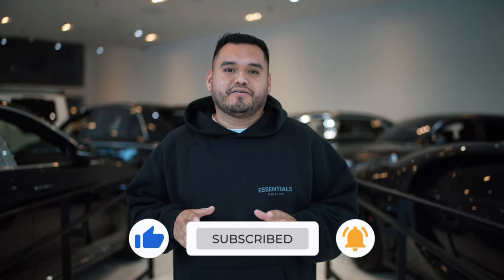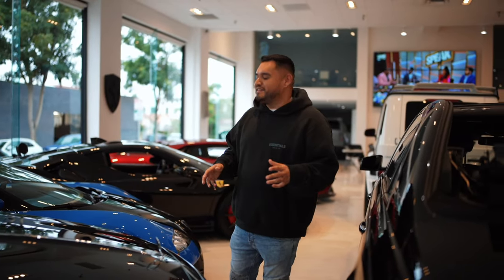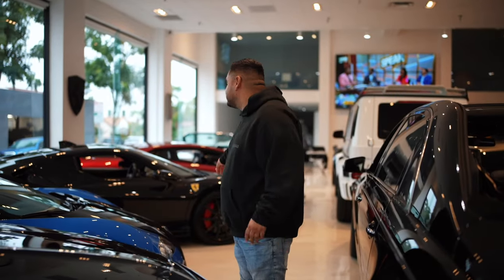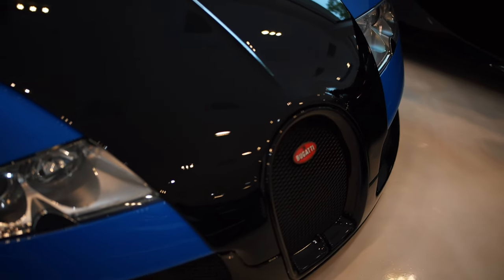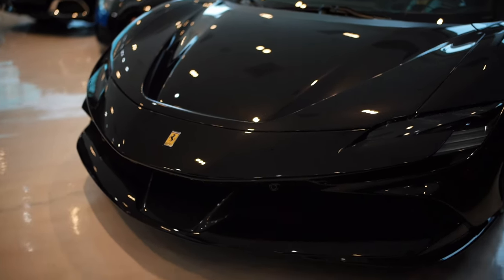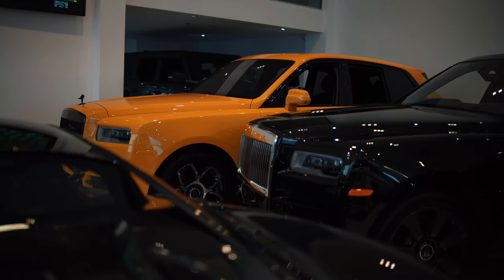Today we're at 9030 Wilshire Boulevard in Beverly Hills. We're going to be checking out Wires Only and TBTFW's private car collection. We've got a variety of cars — Mercedes, Bugatti, Ferraris, Lamborghinis, Classics. But today we're going to talk about two very unique cars that you don't get to see too often. I'm glad I'm able to come check them out, review them, and show you guys. I hope you enjoy this video.